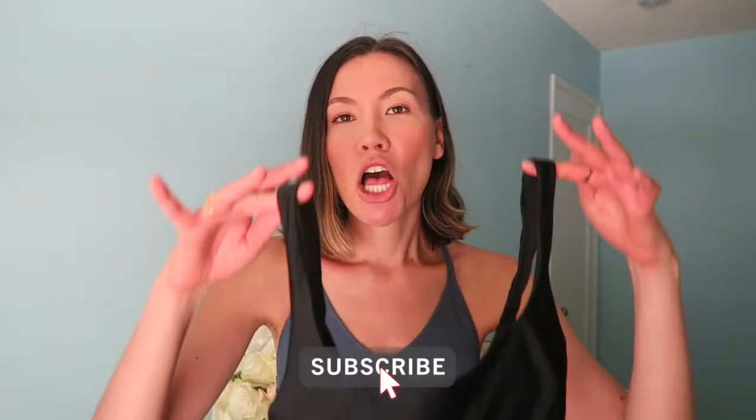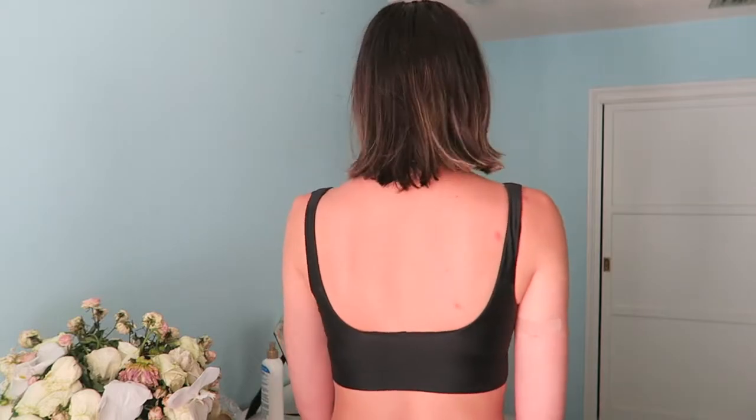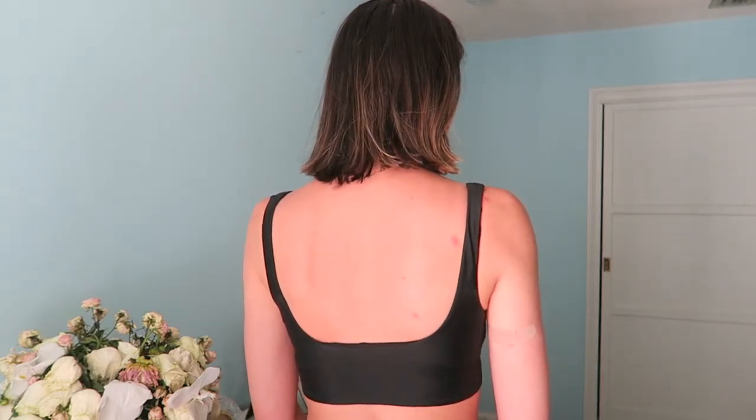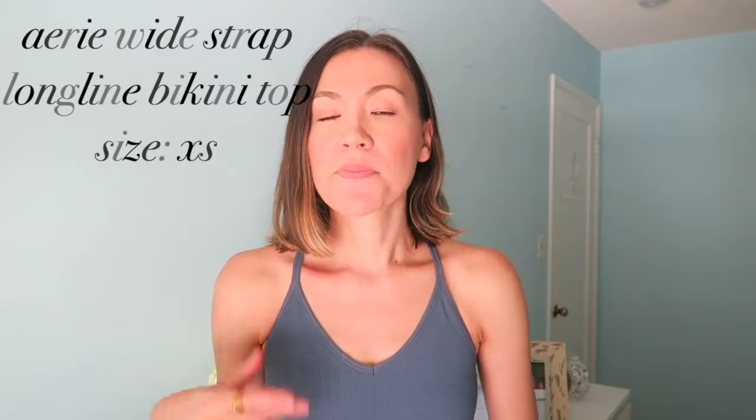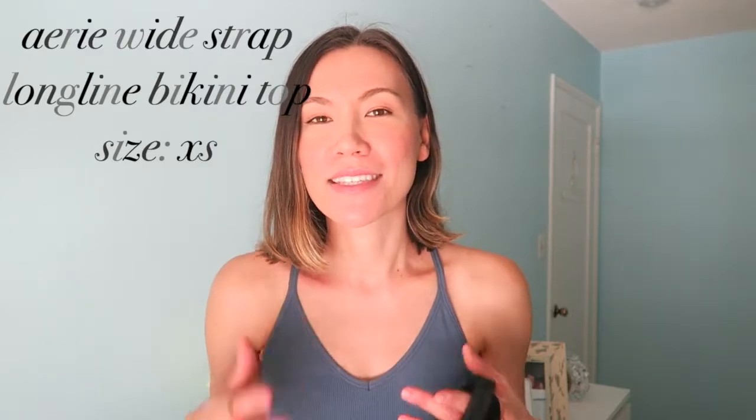The first bikini top has the most coverage — it's the Aerie long line wide strap bikini top. The fit is true to size; I found it extremely comfortable, not too tight and not too loose. I got an extra small. The long line hits a really nice part of your waist, potentially the smallest part, so it gives your figure a nice shape, and the scoop neck really lifts you up without looking fake or overwhelming.